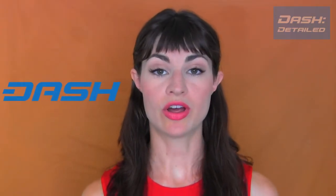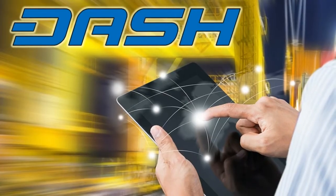Because it has a Bitcoin codebase, Dash is compatible with all existing merchant, exchange, and wallet software that's previously been written for Bitcoin.